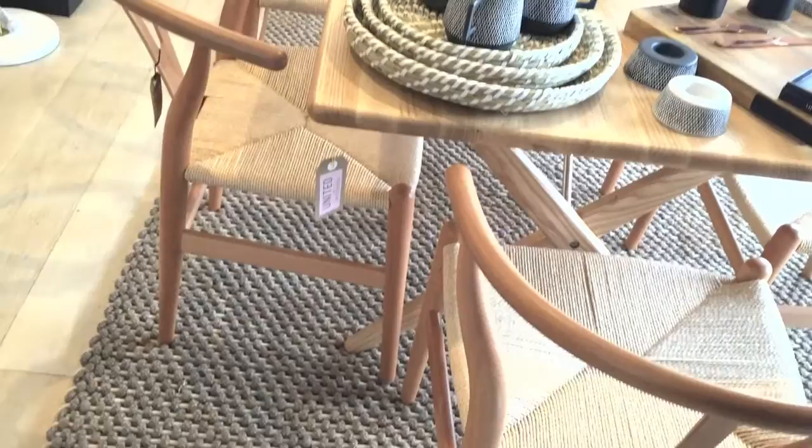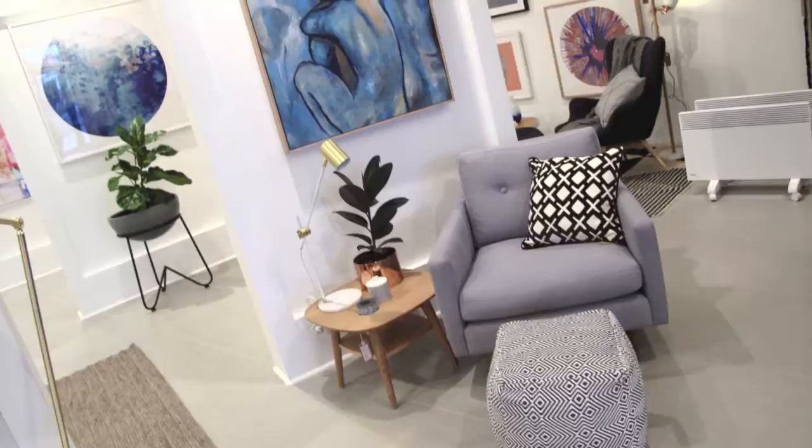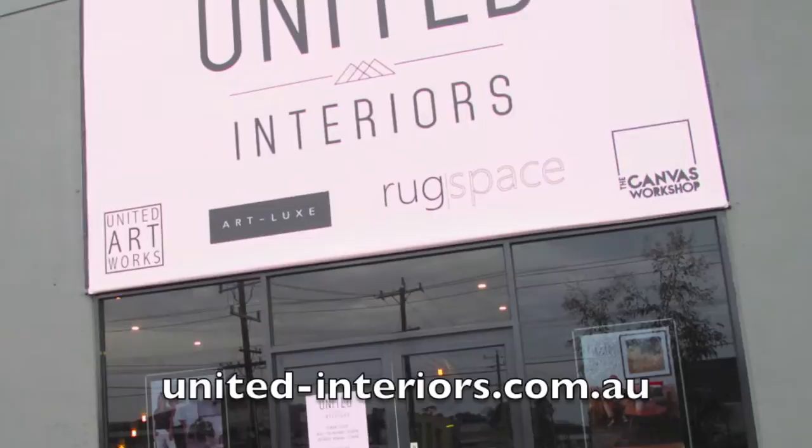United Interiors also have a wide range of furniture and decor items which are exclusive to the showroom experience. So if you're wanting to see any of these beautiful items up close and personal, come visit the Melbourne showroom or jump straight online, no matter where you are in Australia or around the world.